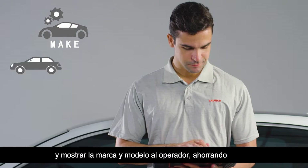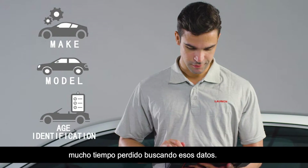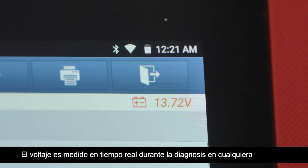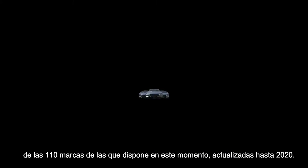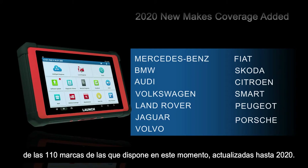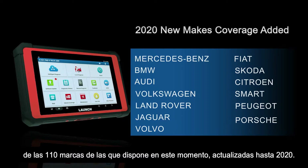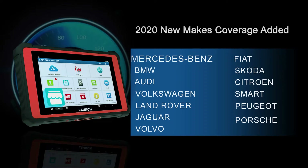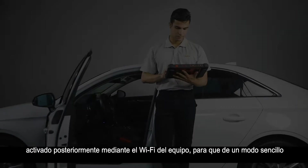Saving time when profiling a vehicle prior to diagnosis, real-time voltage can be detected during the diagnosis. The X431 PAD 5 supports an impressive 110 brands for professional diagnosis, updated to 2020. Additional software is available to purchase separately on the mall, including Mercedes-Benz, BMW, Audi, Peugeot, Porsche, and more.